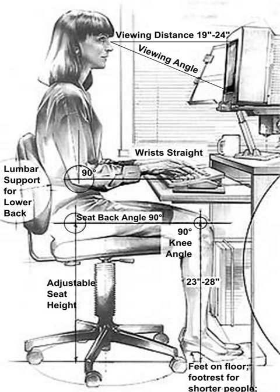Human factors and ergonomics is concerned with the fit between the user, equipment, and environment, or fitting a job to a person. It accounts for the user's capabilities and limitations in seeking to ensure that tasks, functions, information, and the environment suit that user. To assess the fit between a person and the used technology, human factors specialists or ergonomists consider the job activity being done and the demands on the user, the equipment used — its size, shape, and how appropriate it is for the task — and the information used, how it is presented, accessed, and changed.